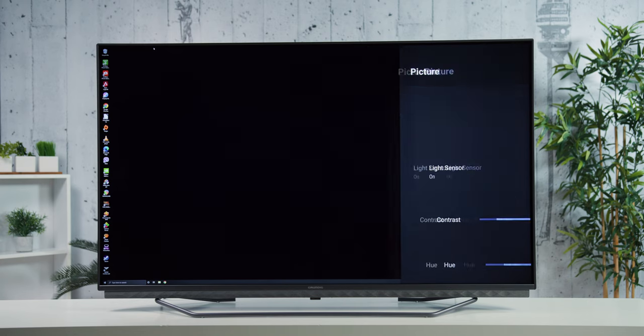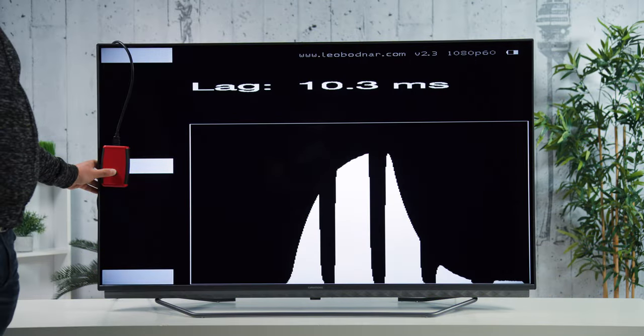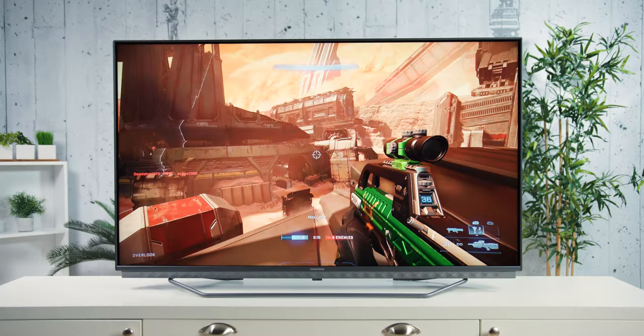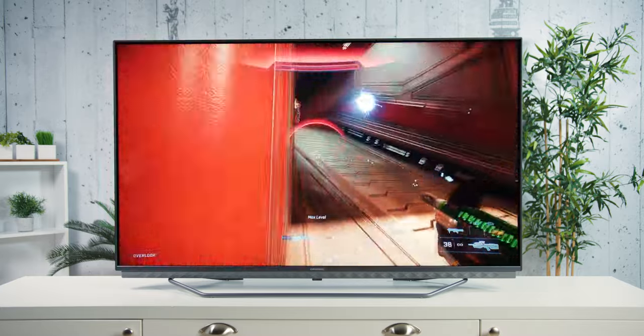On the plus side, input lag on HDMI ports was measured at only 10.6ms in game mode, which is a very good score, so this TV is a good choice for gaming on a large screen — at least if you don't need more than 4K at 60Hz. Realistically you can get more than that at this price, about €590 for 55 inches.